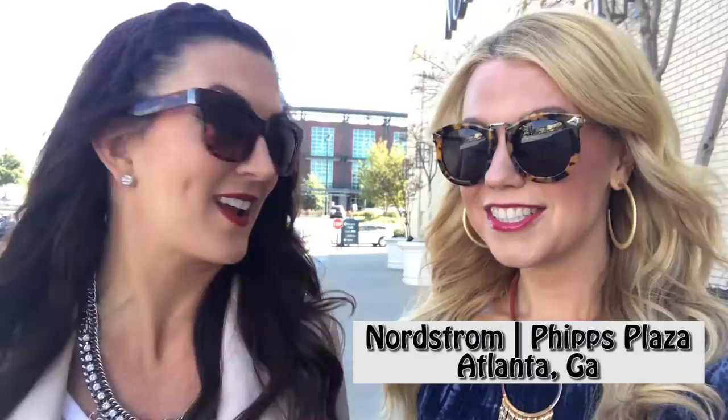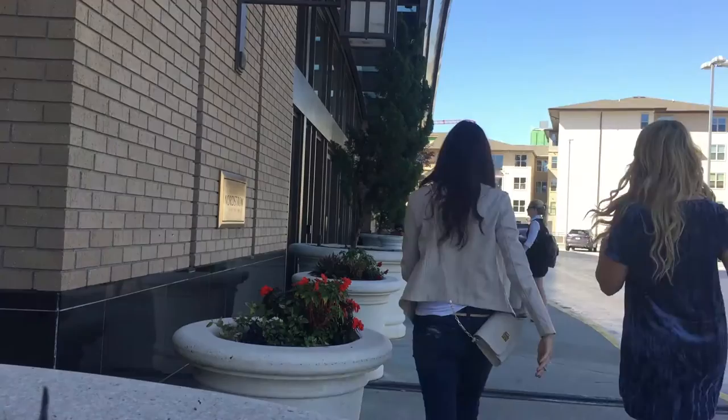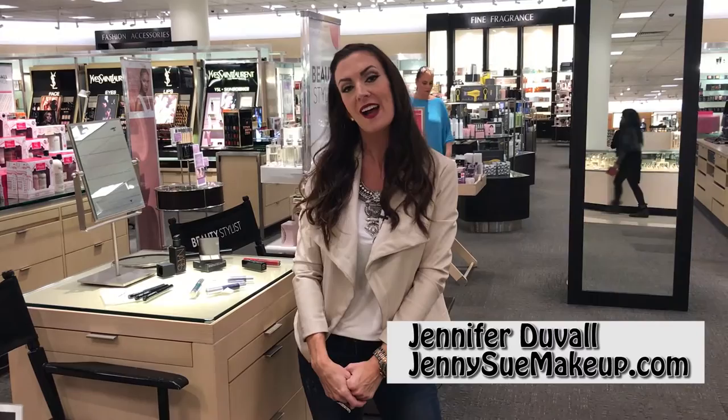Okay, let's go to Nordstrom and share with everybody our favorite fall beauty and style must-haves. Hey everybody, it's Jennifer of JennySueMakeup.com and I am going to show y'all three fall trends in beauty that anybody can pull off.